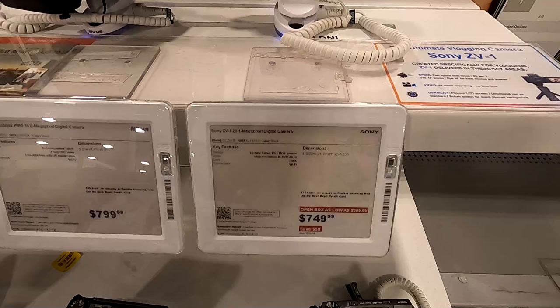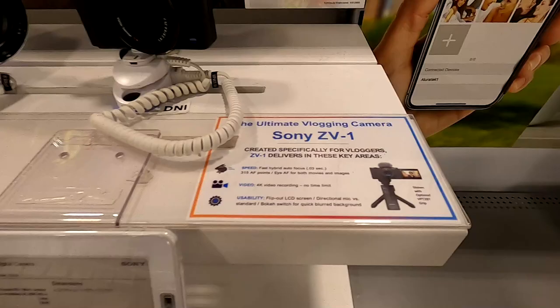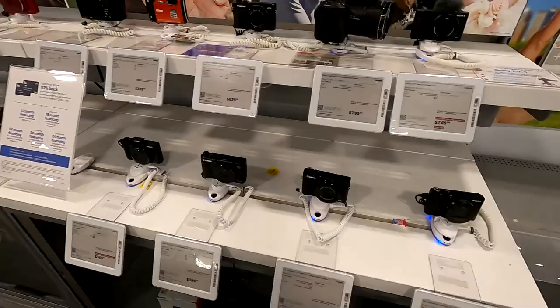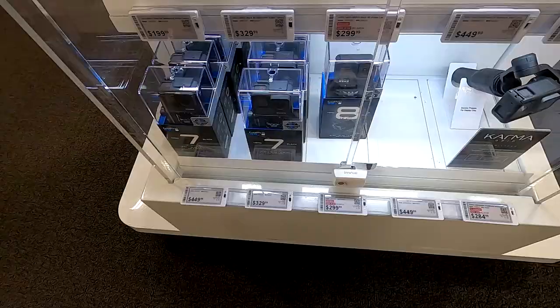Mike was looking at this ZV1 here — a digital camera apparently made specifically for vloggers, which looks like a cool camera. I've also been thinking about that G7X Mark II, that original one right there. So lots of cameras to look at, but also going to take a look at the GoPro section.